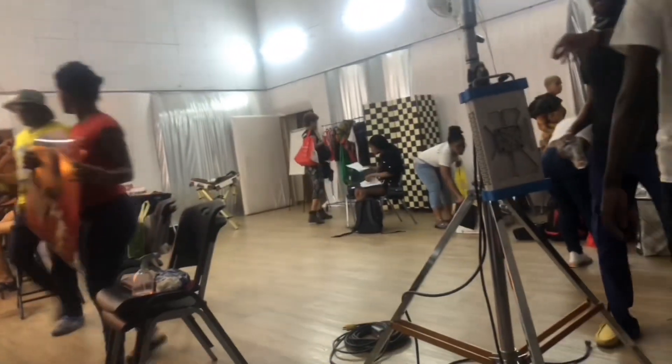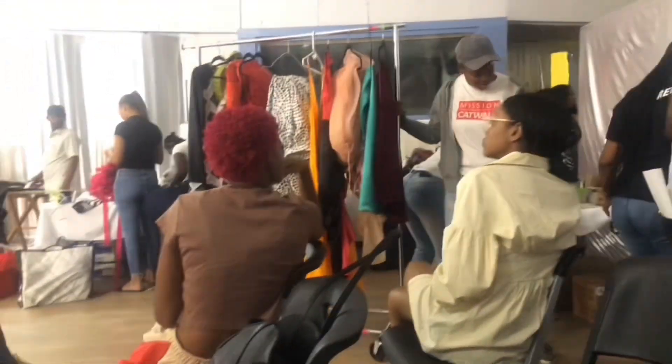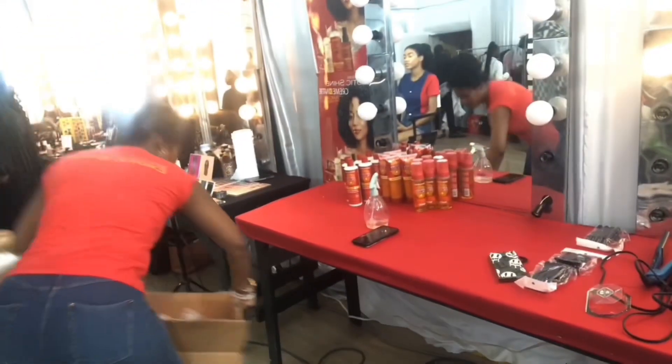Hi guys, welcome to the behind the scenes of Mission Catwalk! This is everyone setting up, getting our clothing and designs together. Moms are sitting waiting patiently. Here I am in the makeup artist's chair about to get my hair done — my afro is out. Hi Nielis, the other hair stylist, is about to get my hair slayed and done.